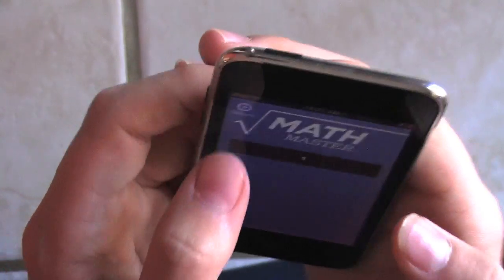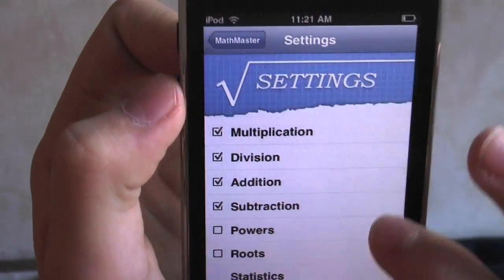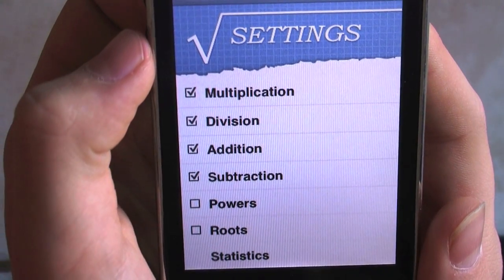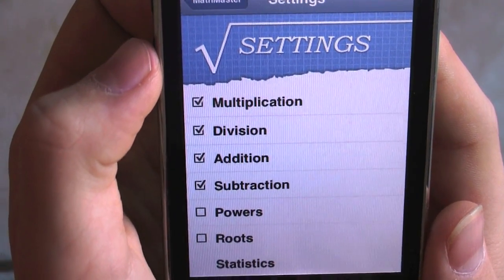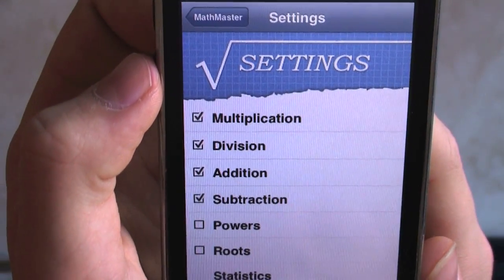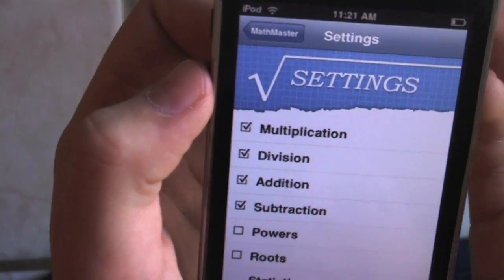You can also get better with multiplication, division, addition, subtraction, powers, and roots. There is a whole lot of math problems that you can do — different things. I just was doing multiplication.